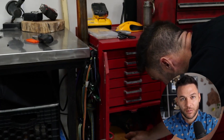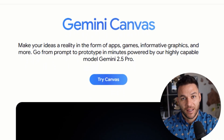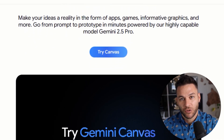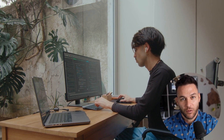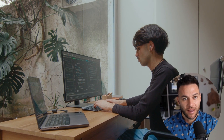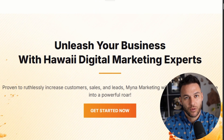I used to be working full-time as a mechanic — long days, dirty hands, always tired. Then I started learning about tools like Gemini Canvas and other AI platforms. These tools didn't just save me time. They gave me the ability to deliver professional-level work without needing a full team. That's how I built Mina Marketing into what it is today.